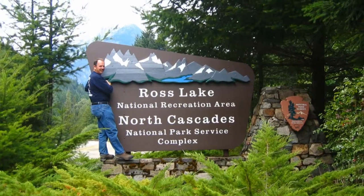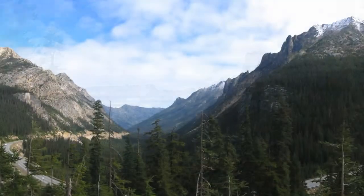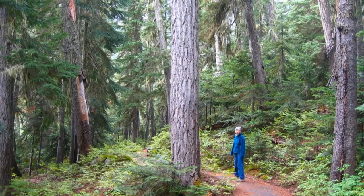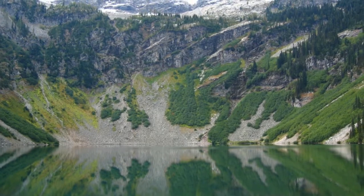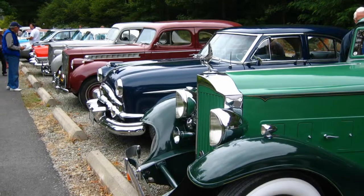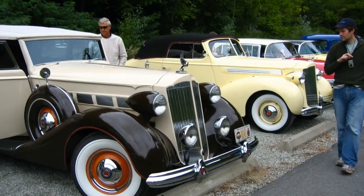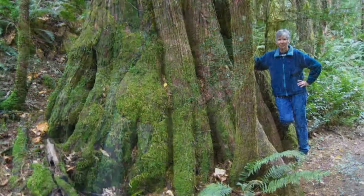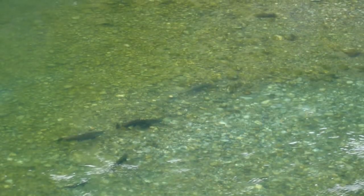We mainly drove through North Cascades National Park's jagged peaks on our way to Seattle. With its deep valleys, waterfalls, and 300-some glaciers, it must be a spectacular place to hike and camp. The city of Seattle operates several hydroelectric facilities in the park. We spent a night in the Newhalem area and hiked a couple of short trails. The most unique sight was of salmon spawning at the Gorge Powerhouse.